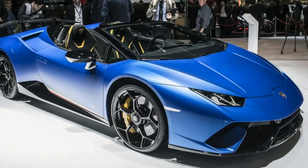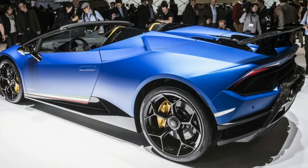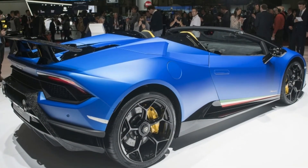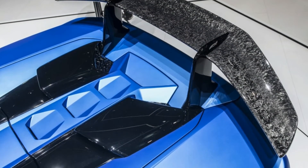Much like the BMW i8 Roadster's setup, it also has an independently movable rear glass which functions as a wind deflector when the roof is opened. But there's more to wind control than just the glass — there are two movable speedster-style fins that rise up from behind the seat backs, continuing the roofline from where it left off.